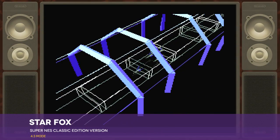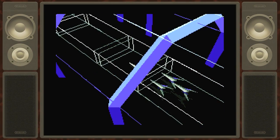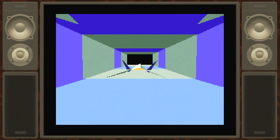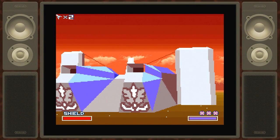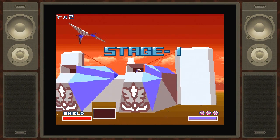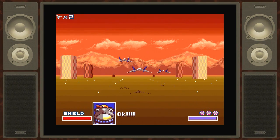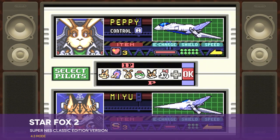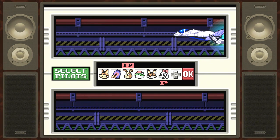Star Fox: while its low framerate and simple polygonal graphics absolutely date this shooter, it's still fun and challenging and packed with remarkable personality, despite its minimalist look. Star Fox 2 is a vast upgrade over the original Star Fox, featuring more characters, multiple combat modes, a real-time strategy element, and more.